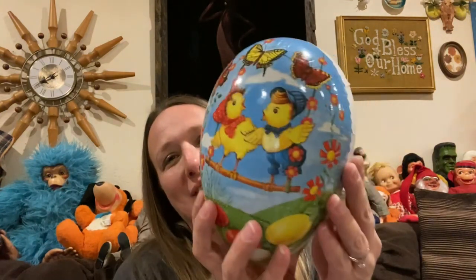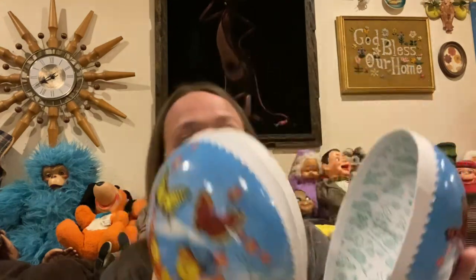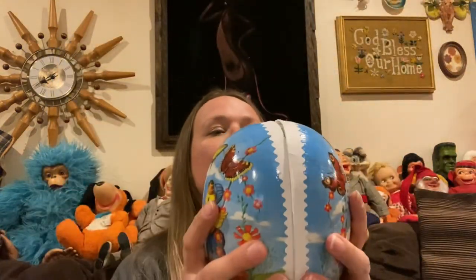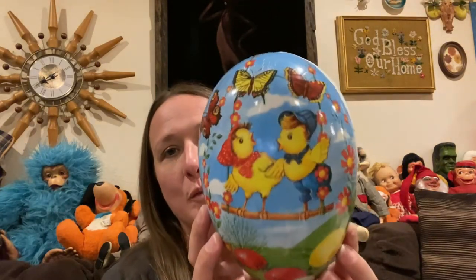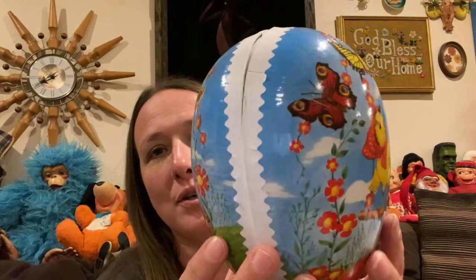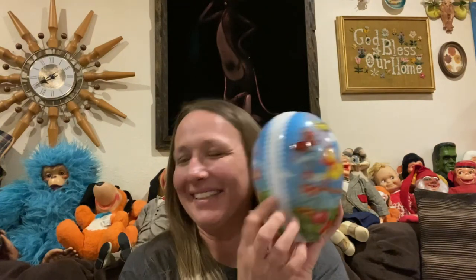And then I was able to find a West Germany egg — I love these cardboard eggs, absolutely adorable. It is marked on the inside, made in Germany. They're just cardboard eggs, perfect to sit out for your spring and summer display. It's got butterflies, little cute little chickies, flowers — just a lot of fun. And this is a big one, he's a big guy.